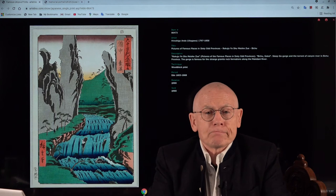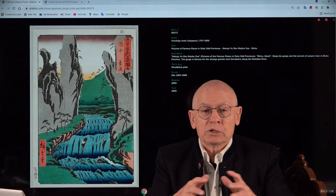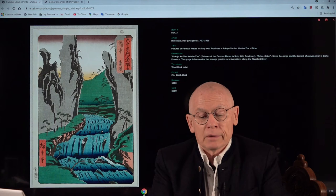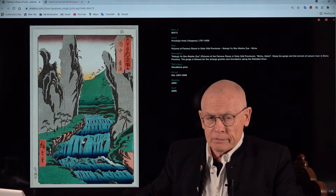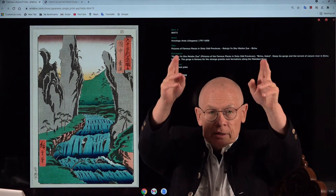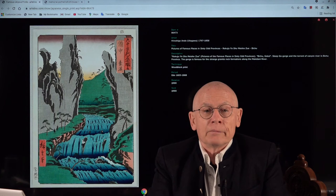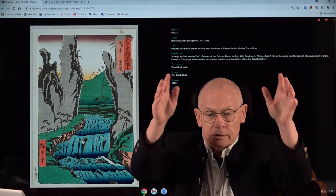The series had a very successful welcome in the market. Several more editions from the original blocks were brought into the market and printed later. One thing is a little bit unusual: when you design a landscape series you would normally make it in landscape format and not in portrait format. Ando Hiroshige had actually done this before with another series — one of his Tokaido series, the so-called vertical or upright Tokaido.